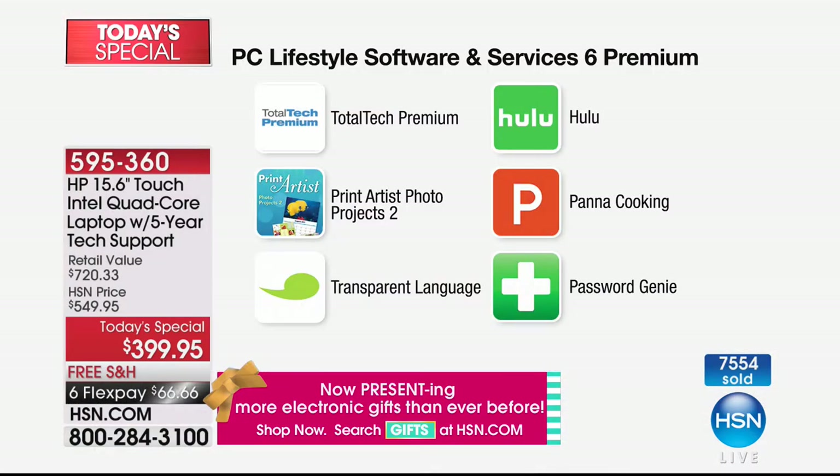We'll give you a quick look at these — some really nice things. Obviously the hardware is out of this world, but all the extras we include — that Total Tech Premium is five years of service and support. Print Artist Photo Projects too — whether you're printing cards, calendars, or whatever.